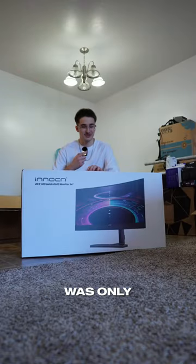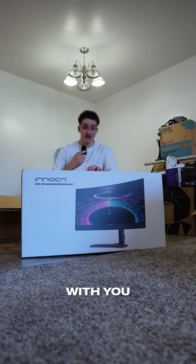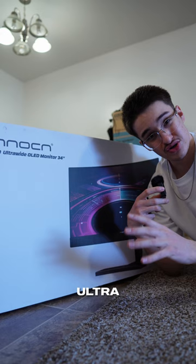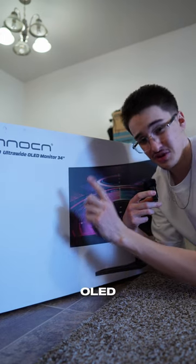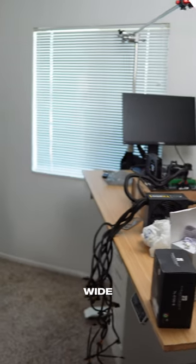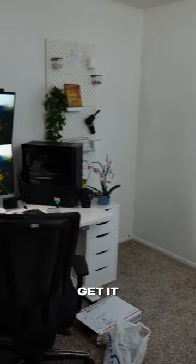Now as I said, I was only 50% honest with you because I had a slight clue of what it was — and I was correct. This is my very first ultrawide monitor and it's OLED. Now my setup slash office is nowhere near ready for this ultrawide, so stay tuned for when I get it set up.